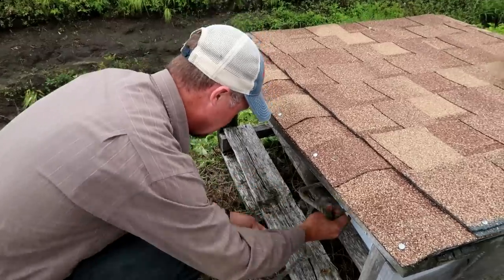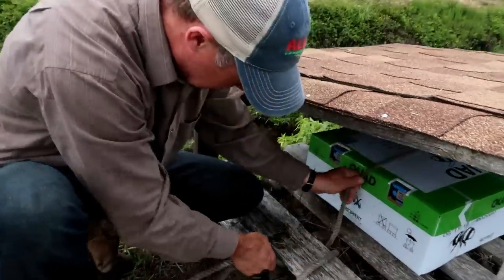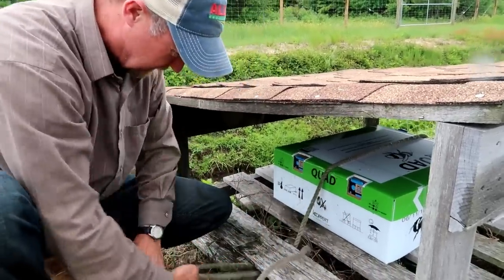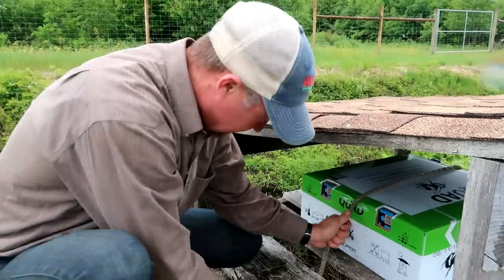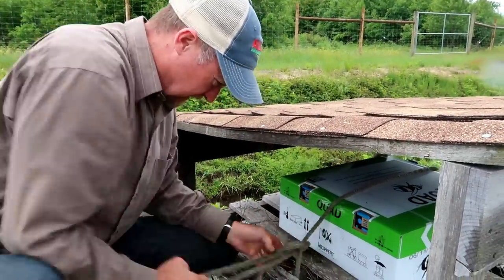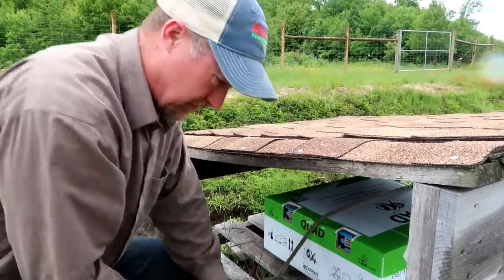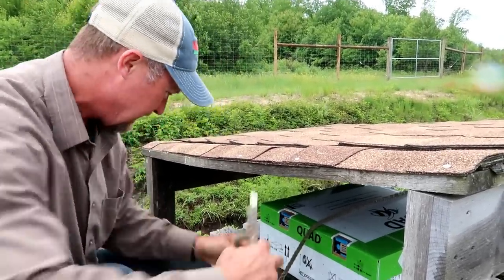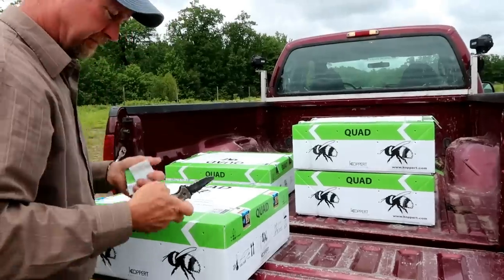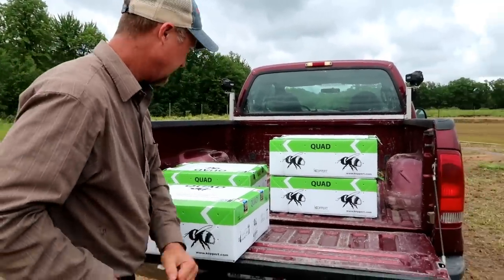One quad is $280, so we got a couple thousand bucks in bumblebees. But pollination is expensive — we got $7,000 in honeybees. So I budget about $9,000 a year just for pollination. Just a couple more places to set these bumblebees and then they have to do their job.